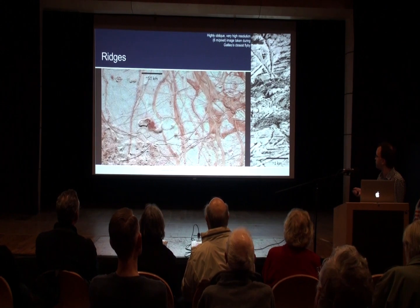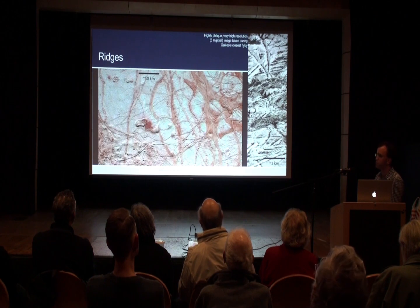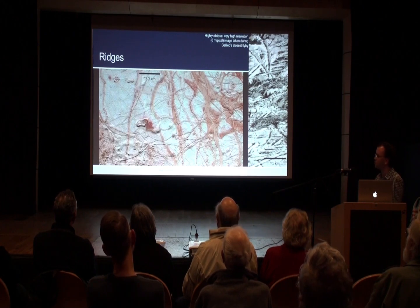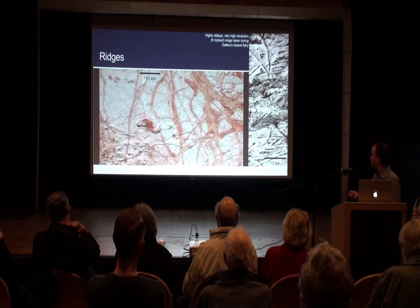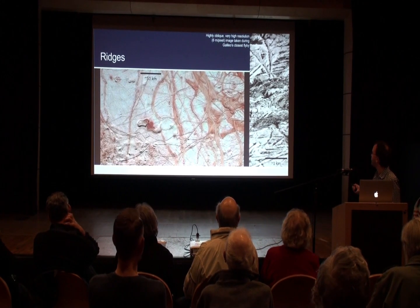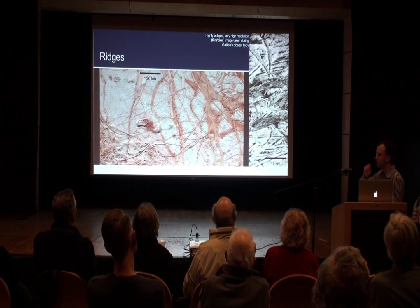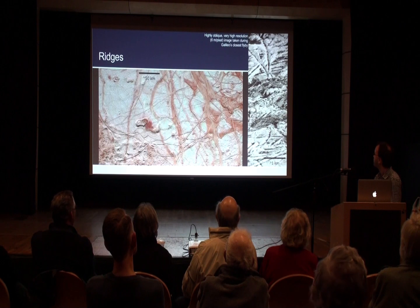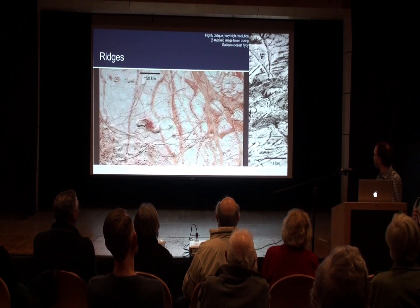Some of these lineae can get up to a few tens of kilometres wide and can form these broad striated bands — perhaps more advanced stages of spreading. The highest resolution image Galileo returned of Europa is less than a few kilometres across, about six metres per pixel — you can see fracturing down to the scale of tens to hundreds of metres.